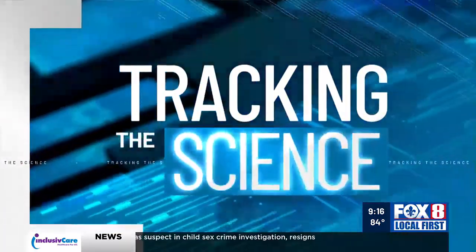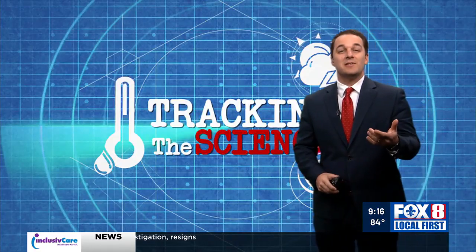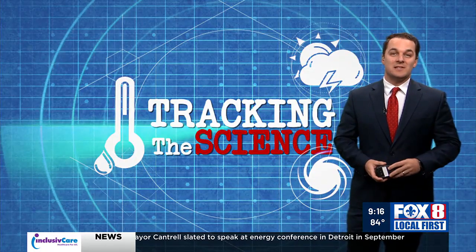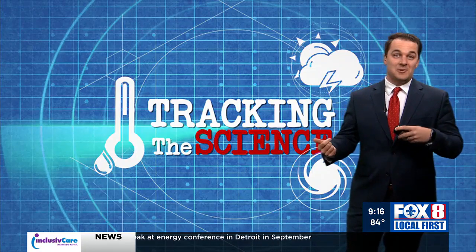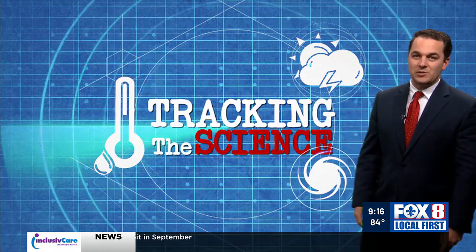These ocean currents run the globe — they're in the southern hemisphere and the northern hemisphere. They make up a lot of what really drives the weather across the entire Earth. They can create droughts, they can create monsoons. They do a lot. So let's focus on one that's a little bit closer to home here.